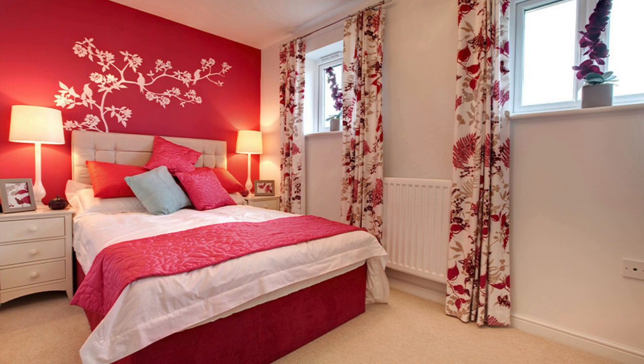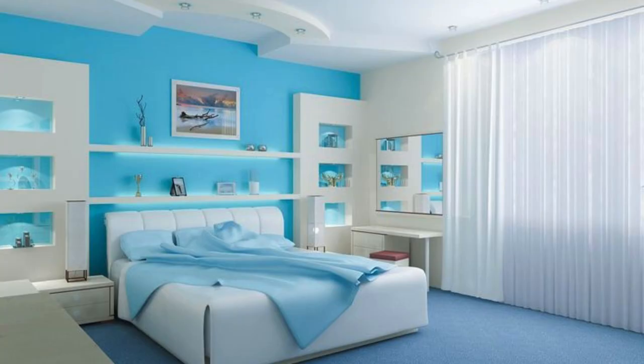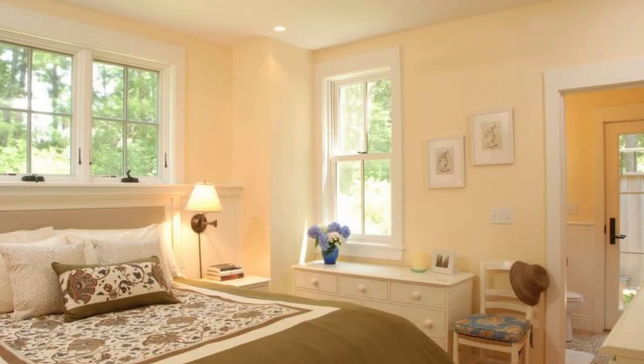Don't forget the impact of lighting on color perception. Consider both natural and artificial lighting when finalizing your choices. Experimenting with different combinations on a small scale, like through swatches or digital tools, can help you visualize the end result and ensure a cohesive and aesthetically pleasing color scheme for your home.